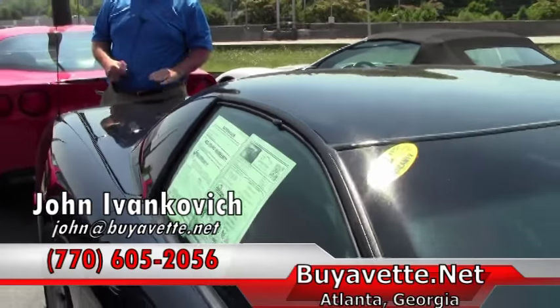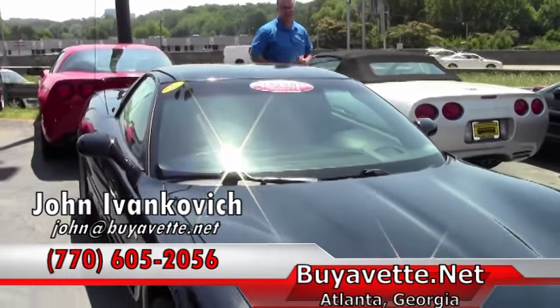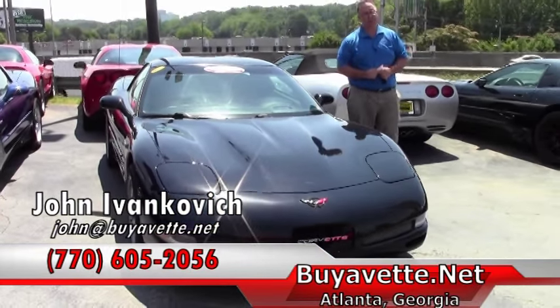Folks, if you'd like to know more about this or our hundreds of Corvettes I keep in stock, give me a holler at 770-605-2056 or email john@buyavet.net. We'll see you out on the road.